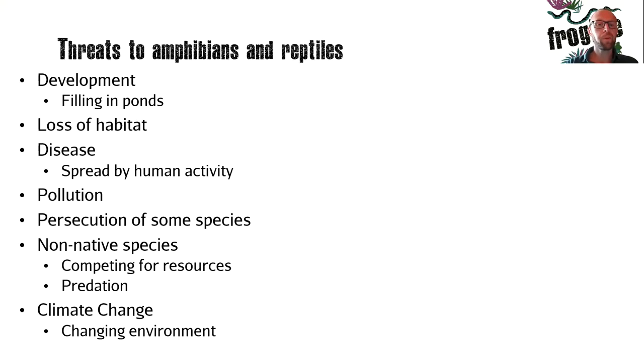Pollution from agricultural operations or from roads is an issue, with pollutants often finding their way into ponds and creating poor water quality. Non-native species can compete with our native amphibians and reptiles for food, resources and habitat, or may predate upon them directly. These can spread from the pet trade or as stowaways, and may be carriers of diseases from outside the UK. Climate change is a larger issue affecting our species — native wildlife can adapt to a changing environment to some degree, but rapid change can lead to species decline.